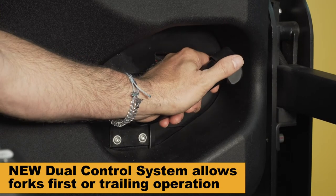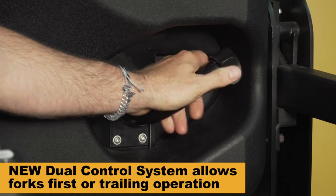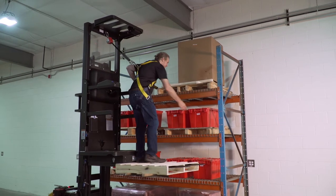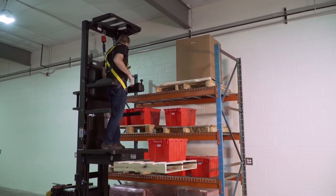The innovative dual control system allows the operator to drive the J2 Joey either forks first or forks trailing, depending on their preference and application. It automatically inverts the control function so the J2 operates exactly the same in either direction of travel.